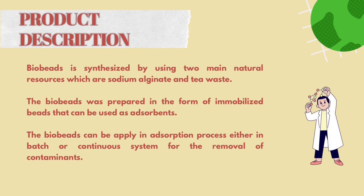Product Description: Bio Beats is synthesized by using two main natural resources which are sodium alginate and tea waste. The Bio Beats was prepared in the form of immobilized beads that can be used as absorbents. The Bio Beats can be applied in absorption process either in batch or continuous system for the removal of contaminants.